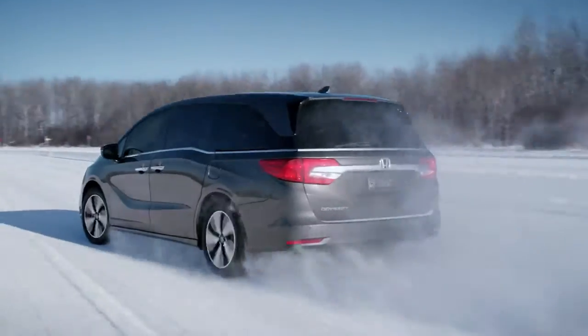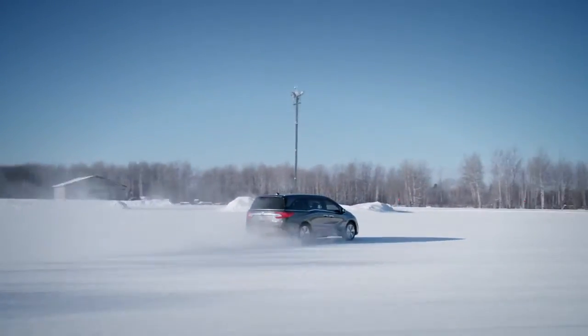Because sometimes, even in these conditions, you still have to get your family where they need to be.